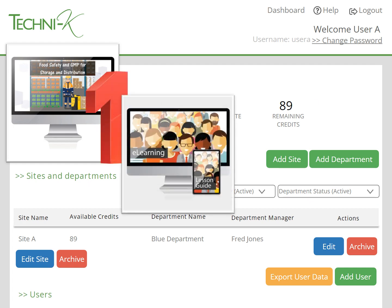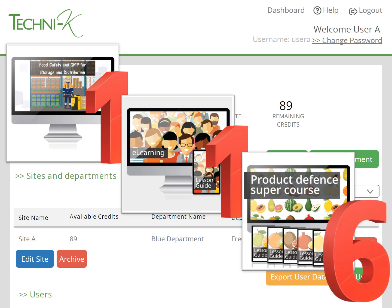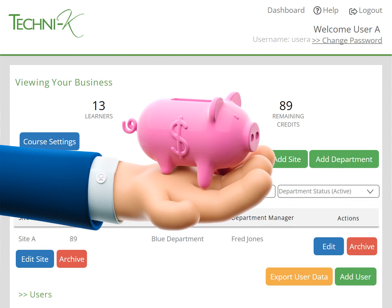Any of our mini training courses are also one credit. The larger supercourses, such as internal auditing, product defence, or maintenance, are priced depending on the number of units within them. One credit is £26, but the more credits you buy, the cheaper they are. If you buy 10 or more credits, you get a 10% discount, and if you buy 100 or more, you get a 20% discount.